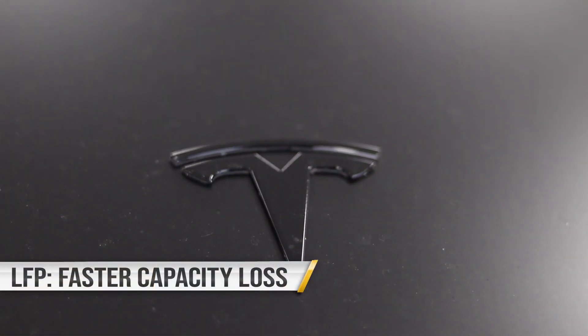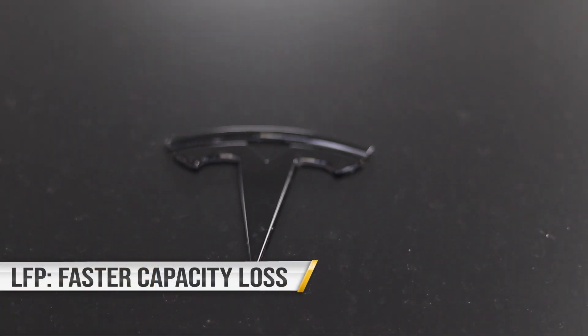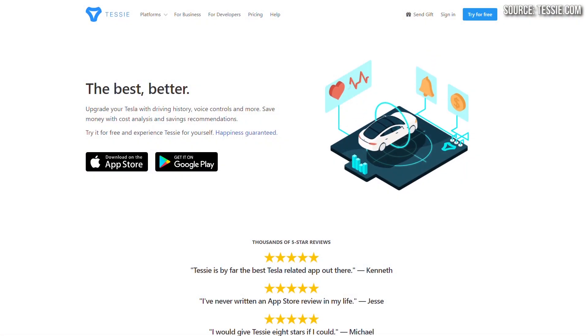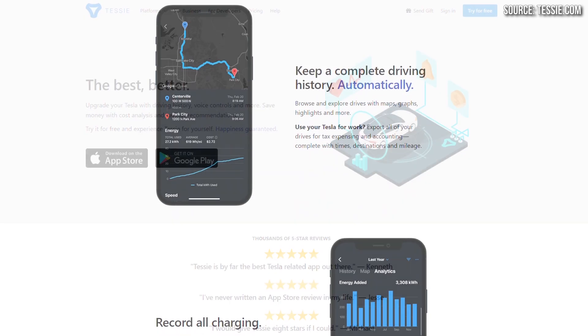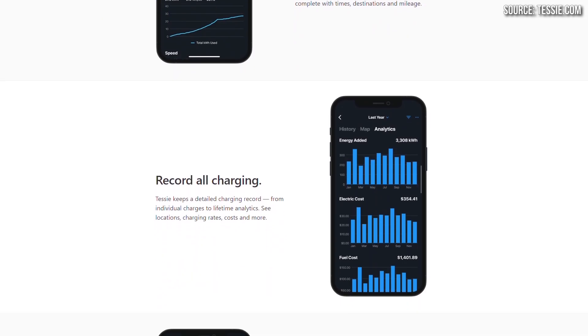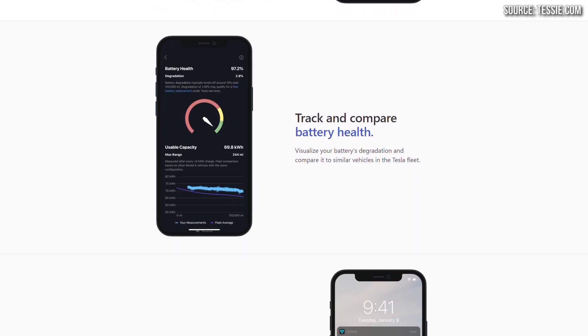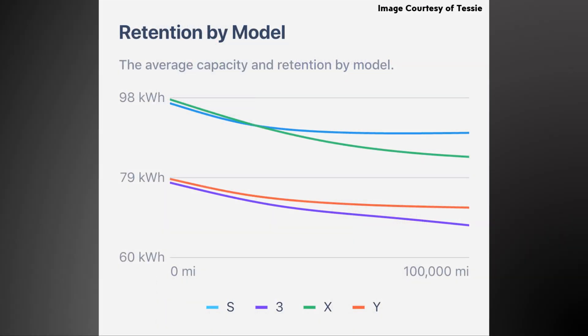Tesla recommends this 100% charge for LFP batteries, but data coming out so far is showing that lithium iron phosphate battery packs are actually degrading quicker than the nickel-based packs. To get some real-world data, I reached out to Tessie, the maker of the Android and Apple phone application for your Tesla, which also allows you to monitor your battery health. They graciously shared graphs and data about expected battery degradation in the average Tesla vehicle.